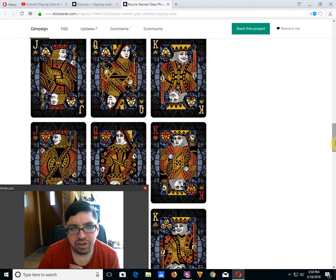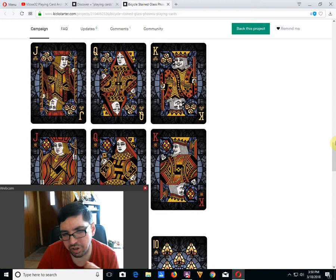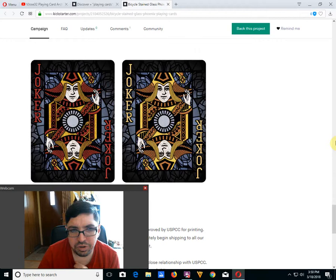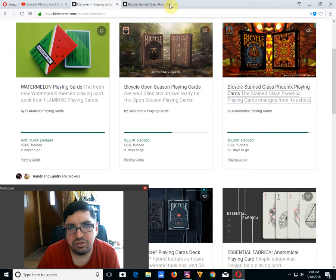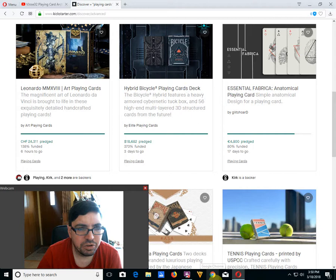They've got a nice Stained Glass look on the faces with kind of standard court cards — custom pips. You can check out a review on the previous Stained Glass deck on my channel. It's more or less the same, it's a different deck design, obviously. It's not bad — it's one that I will get later on. It's worth checking out if you're interested.